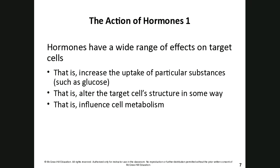Hormones have a much wider range of effects on target cells than neurotransmitters do. Neurotransmitters either cause an action potential or they don't. Hormones can increase the uptake of a particular substance — insulin, for instance, once bound to the target cell, causes the cell to increase glucose uptake. Hormones can also alter cell structure or influence the cell's metabolism, speeding it up or slowing it down.